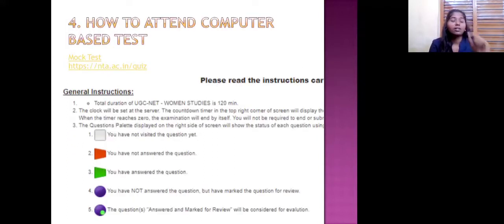For the unit on how to attend a computer-based test, I took a screenshot from the NTA mock test. I will share the link for attending the mock test on NTA — you can access it for both the general paper and the women's studies paper.